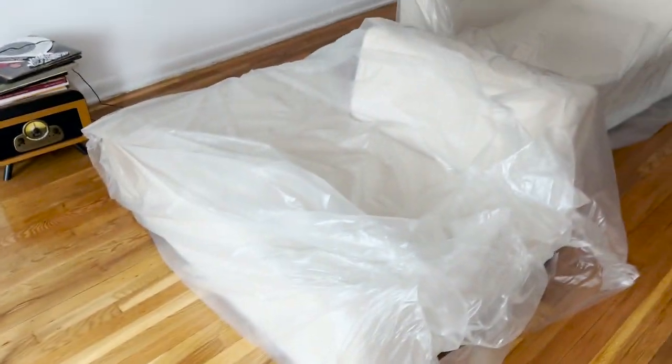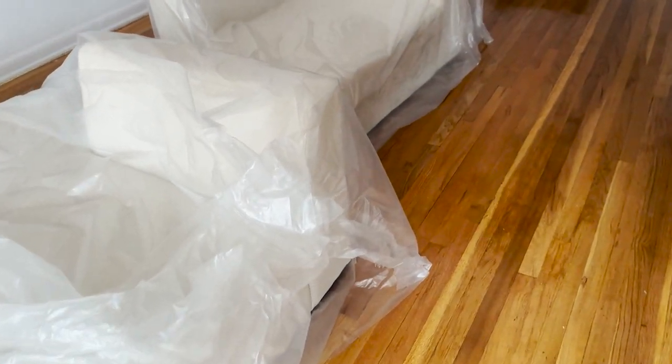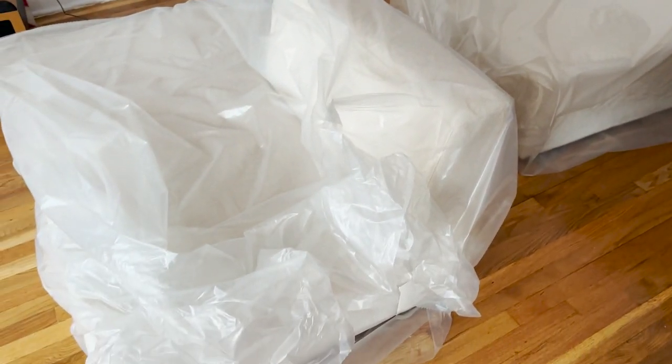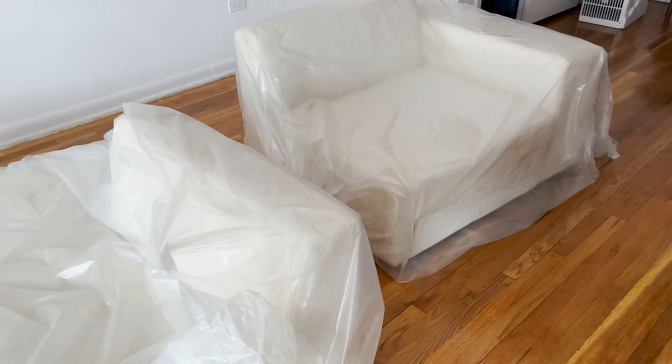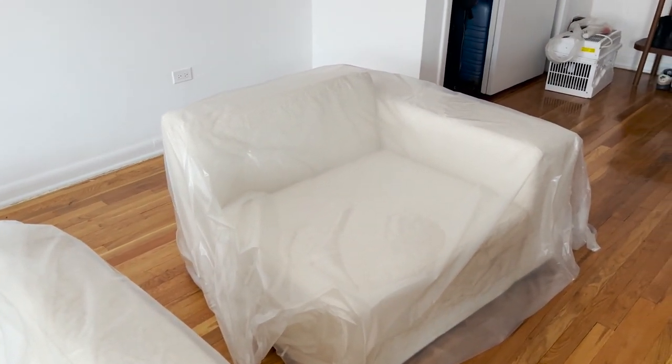The couch just came and it is low — it is a low boy. But I'm not mad at it. The top part is at like mid-thigh height. You could probably see it better once I unpack it and stuff, but I'm excited to see how dirty or clean it is.